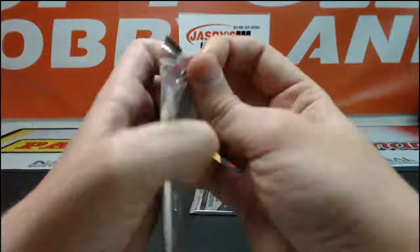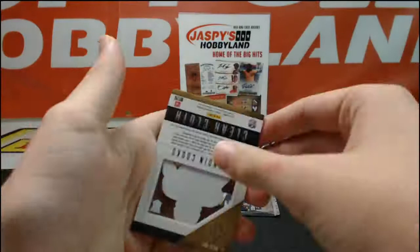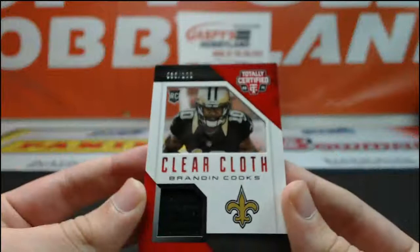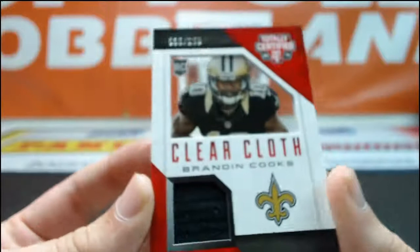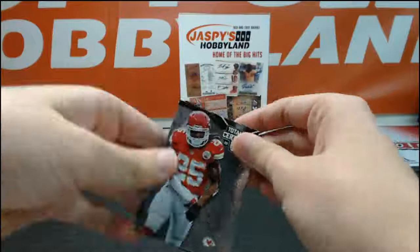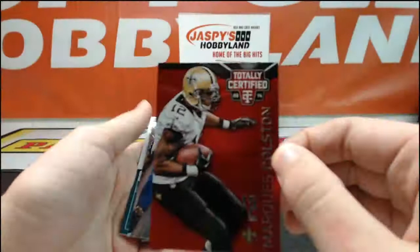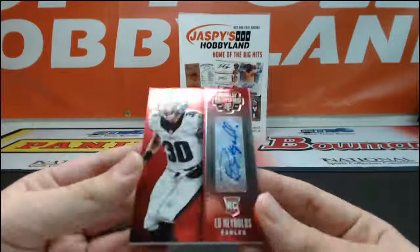Two more packs left. Hopefully we can get a live auto. Barry Sanders, Ryan Fitzpatrick, Calvin Johnson, Jason Verrett, and a clear cloth relic of Brandon Cooks number 100 — clear cloth going to the Saints and Baby Izzy 2010. Final pack should have an autograph, some ink on it. Dan Marino, Jamal Charles, Marquise Colston number 100 for the Saints. LaMarcus Joyner and number 50 red rookie auto Ed Reynolds for the Eagles, going out to Mark Burks 417.